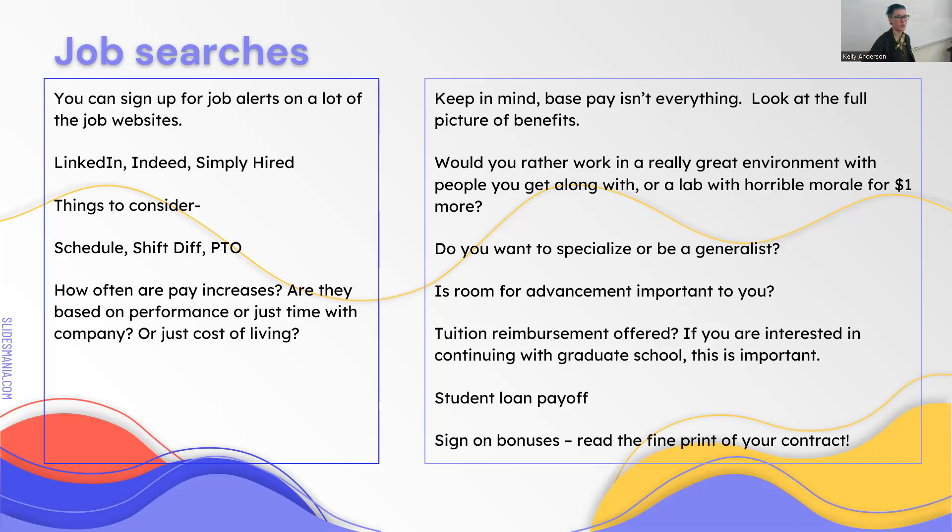Think about whether you want to specialize or be a generalist. Some people want to work in a core lab; some want to go straight to specializing. Consider room for advancement—do you want to be a manager or administrator one day, or do you want to specialize? You might not know starting off. I never thought I'd want to be in a management role when I started, and here I am. You never know where it's going to take you.